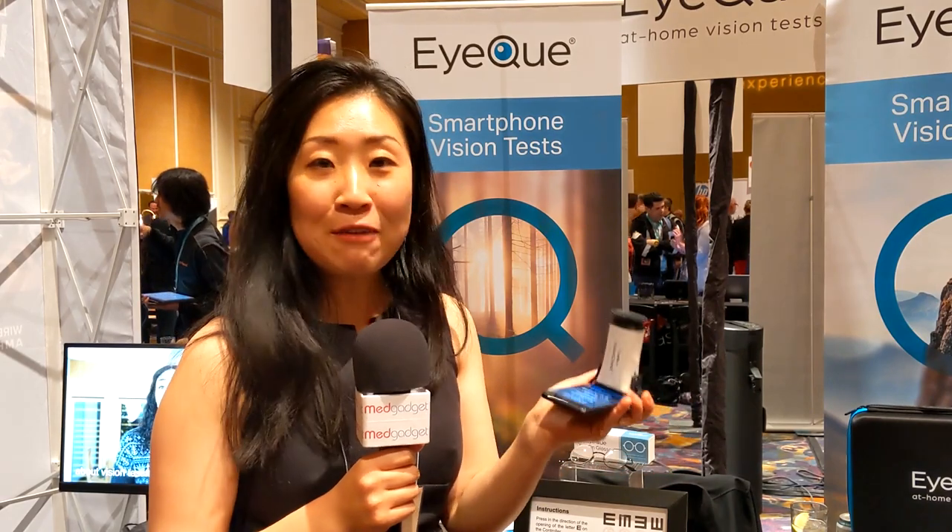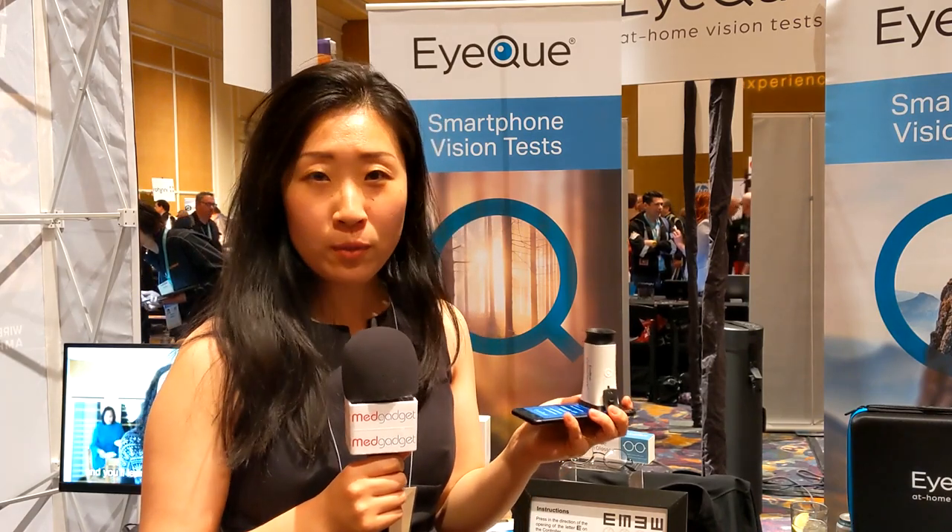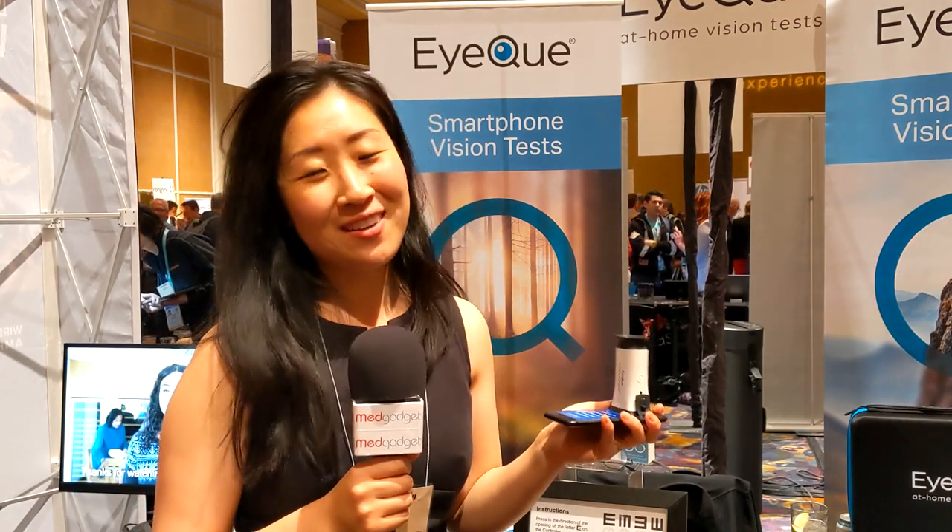It's a really nifty little gadget and it retails for only $69, so it's very affordable, and it works with thousands of smartphones out there.